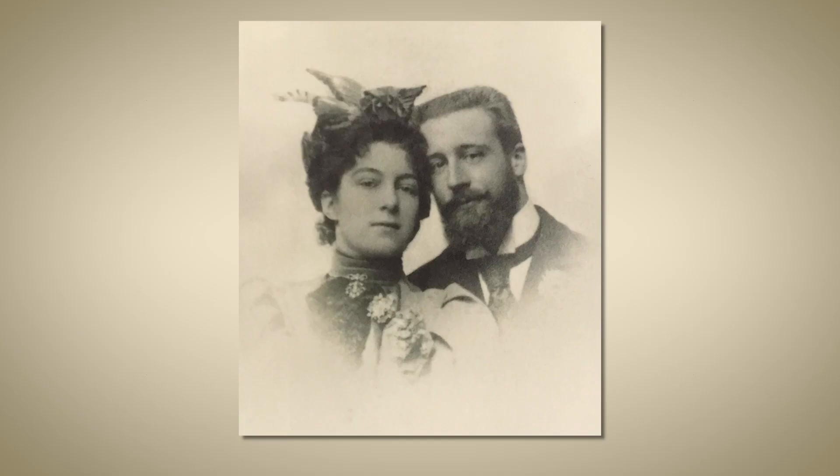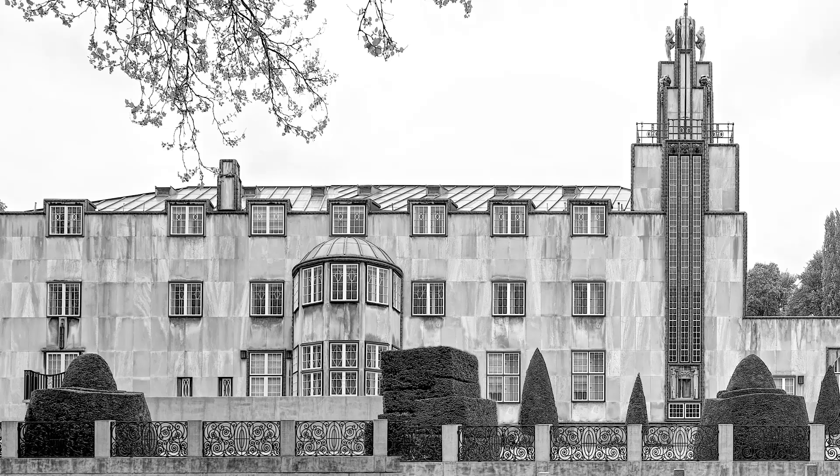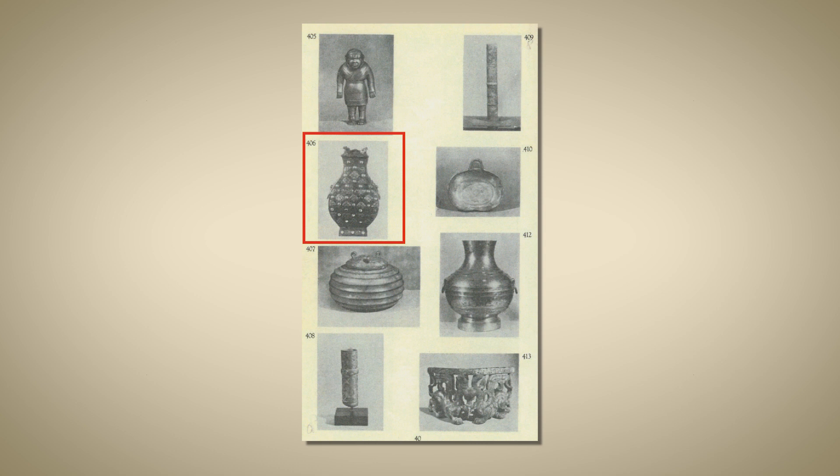We know that the bronze entered the collection of Adolf Stockley, a famous Belgian banker, industrialist, and art collector, over a hundred years ago — because in 1917 it was photographed in his home, the Palais Stockley. Stockley lent a number of pieces, including this bronze, to what was and still is to this day the most important exhibition of Chinese art ever mounted: at the Royal Academy of Art in London in 1935.